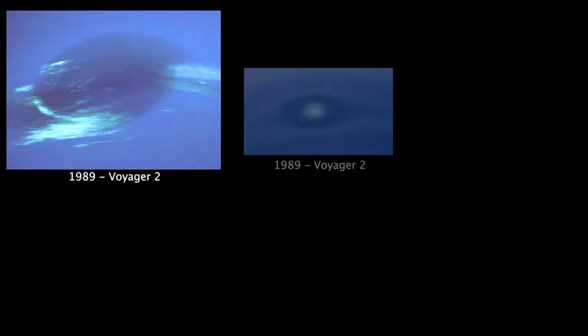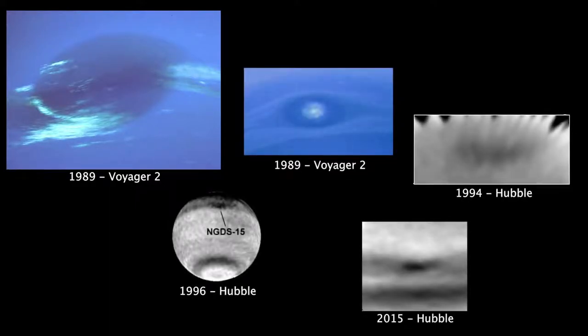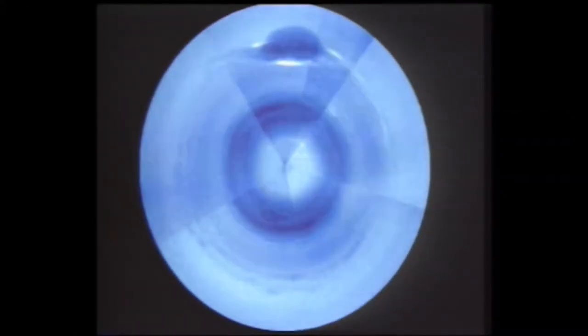Since then, that spot has also disappeared, and now in total we've observed five different dark spots on Neptune. We can see that large storms on Neptune form and dissipate much more rapidly than storms on Jupiter, and there's a lot of diversity in what Neptune's storms look like and how they move. These dark vortices on Neptune present atmospheric scientists with an amazing opportunity to learn about how storms work on a different world.